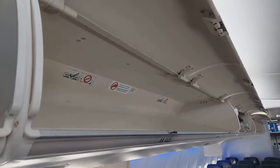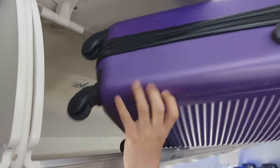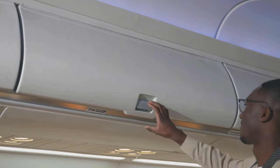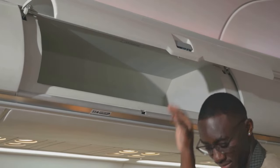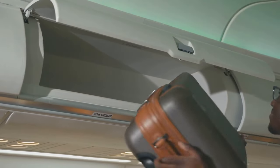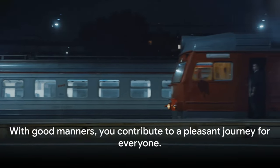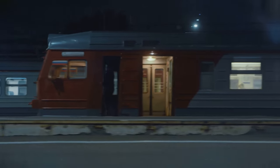Lastly, don't forget about luggage etiquette. Store your bags in the designated areas instead of taking up extra seats. And of course, don't leave your trash behind — use the bins provided. With good manners, you contribute to a pleasant journey for everyone.